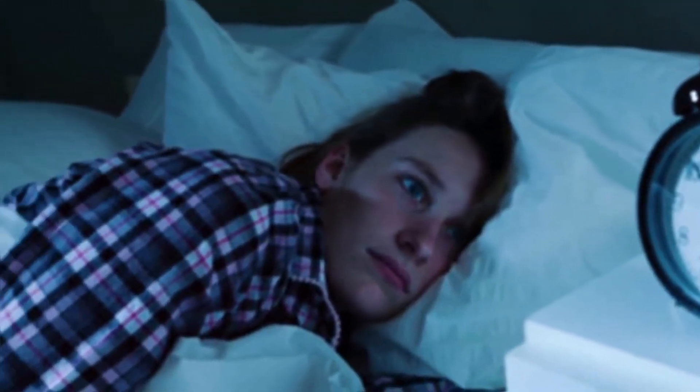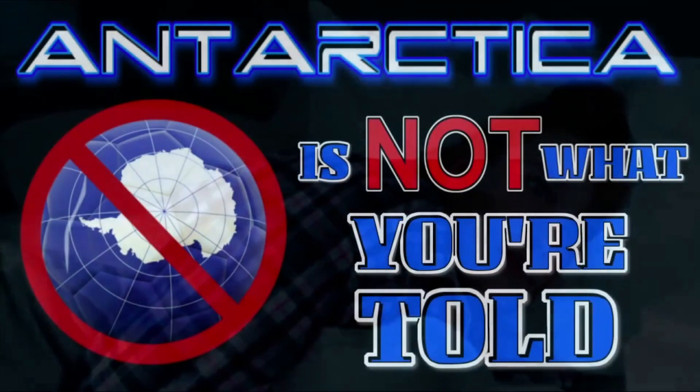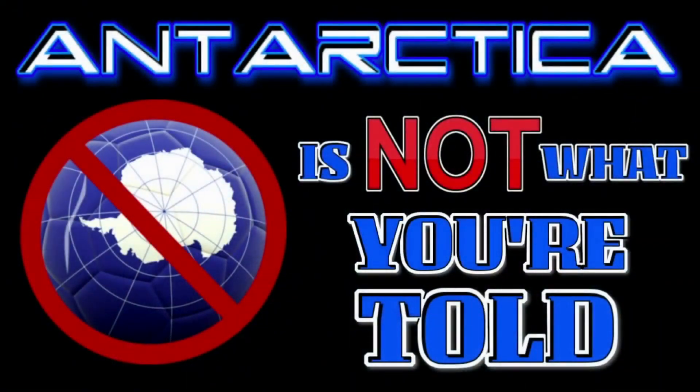So what is it that you will know or realize by the end of this video? Well, you should realize that Antarctica is not what we've been told. So let's get on with the evidence.